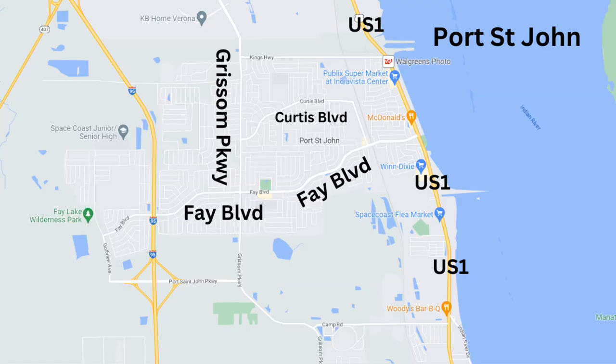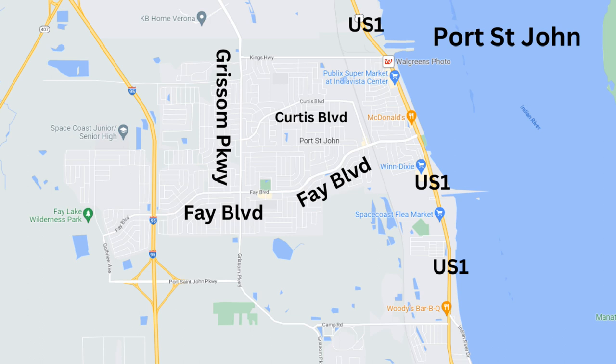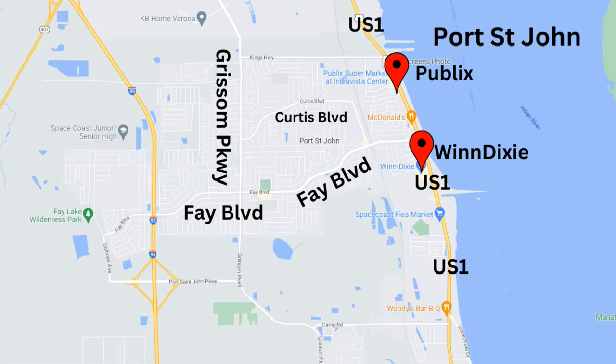Port St. John is almost entirely residential, made up of single-family homes with some condominiums. The commercial parts you'll see along US-1 and Fay Boulevard. On the east end of town where Curtis meets Fay there's some commercial, and also along Grissom — that's where you'll see strip malls, shopping plazas, restaurants, and commercial space. For grocery stores, they'll be along US-1 where you'll find either a Publix or a Winn-Dixie.